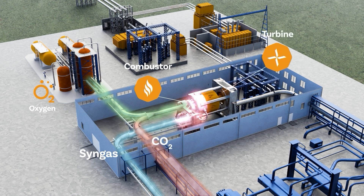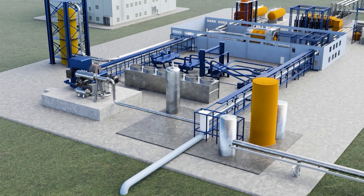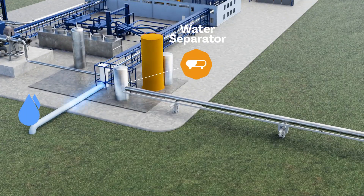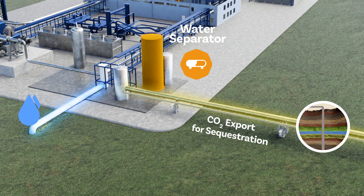This concentrated stream of CO2 is expanded through a turbine to produce electricity. The resulting turbine exhaust enters a heat exchanger network, designed to recuperate heat produced throughout the process, therefore maximizing cycle efficiency. Excess water is removed and recycled, while a slipstream of pipeline-ready CO2 is exported for sequestration deep underground.